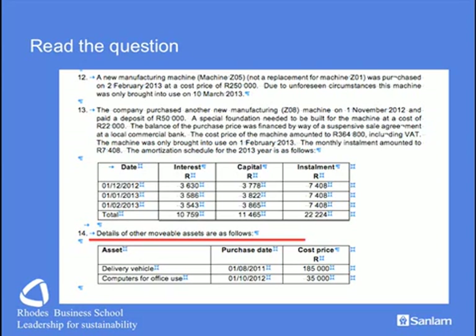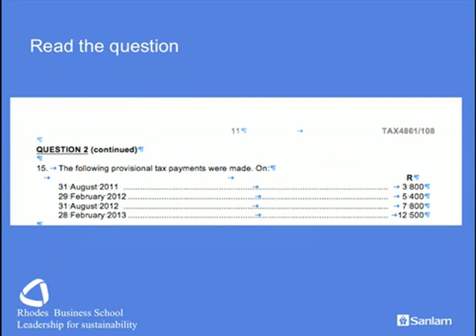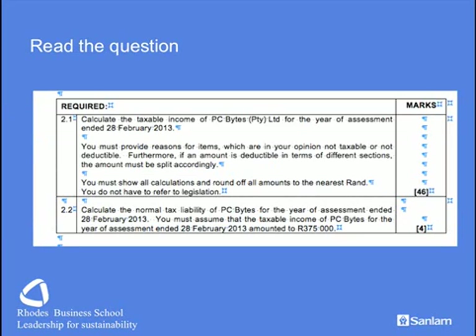We have other assets as well, obviously eligible for tax deductions. It's very important to look at the purchase date. Remember, we are dealing with a small business corporation, so we will be writing these assets off using the 50-30-20 allowances, and the purchase date is important to determine which year of assessment we've brought them in. We are given the provisional tax payments — obviously not tax deductible, but the question says you must state so, otherwise you will lose marks. Item 15 is primarily used in answering the second part of the question, in the calculation of the tax liability.